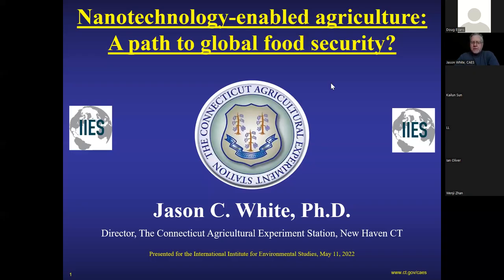Before jumping into the work, let me describe what the Agricultural Experiment Station is. We were founded in 1875. The idea behind the Agricultural Experiment Station system in the United States is to have technically trained scientists who would interact directly with growers. Our founder Samuel Johnson modeled the system off of one that was in Germany at the time. We were the first experiment station formed in the United States.